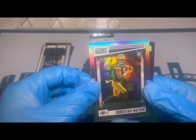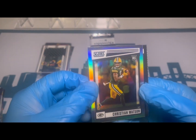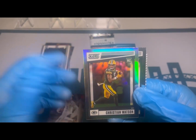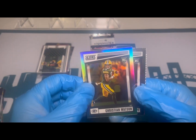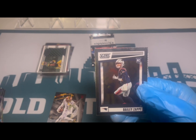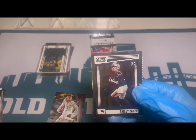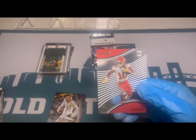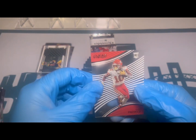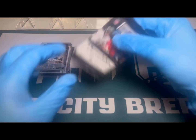Christian Watson on the Score Update — I like these, they have a nice glossy finish. Right behind him a nice Bailey Zappe as well. And Isaiah Pacheco here on the Clear Vision. All right guys, last pack — let me know what you think in the comments.